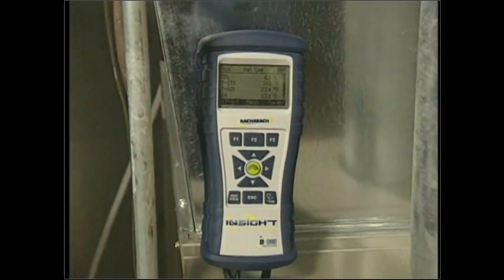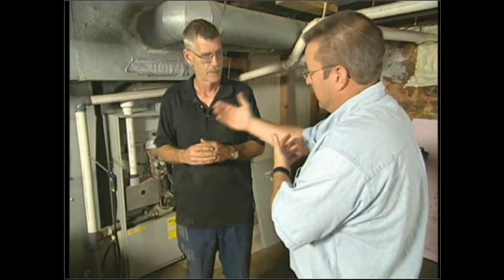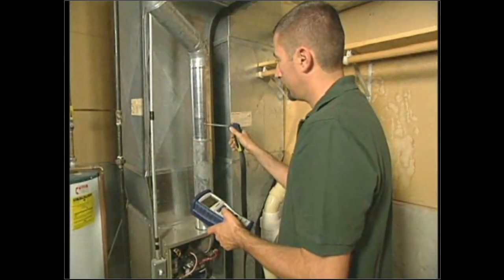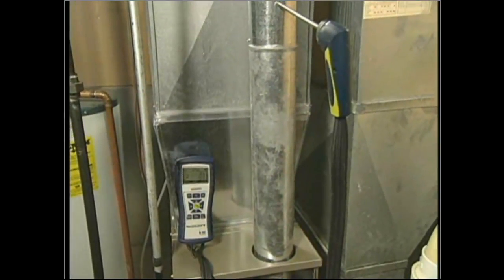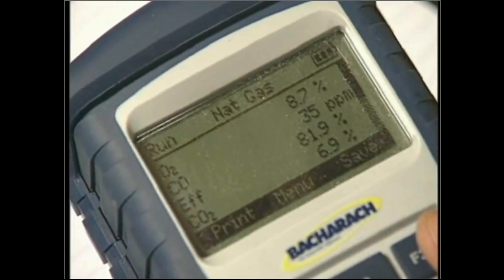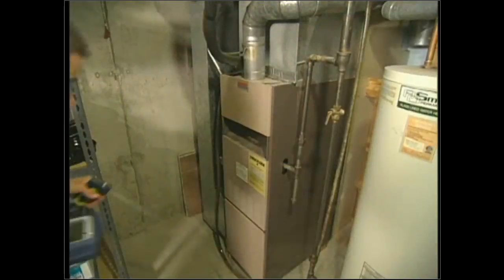This is a 90% efficient furnace — does testing vary between a 90, 70, or 80? The principles are exactly the same. The basis of this test is we measure the exhaust gases — all testing is done in the exhaust venting and flue gases. We use the stack temperature of the flue gases, the oxygen content, and the carbon monoxide in the flue gases. It doesn't matter if it's a 70, 80, or 90 — these three numbers are what we document and monitor.